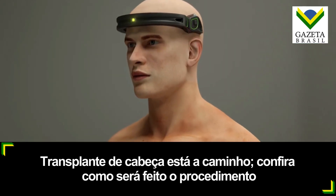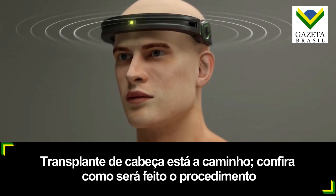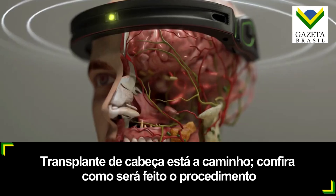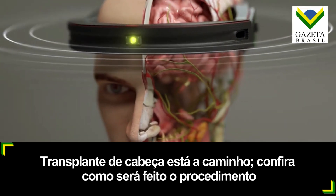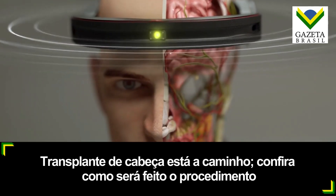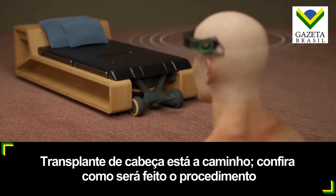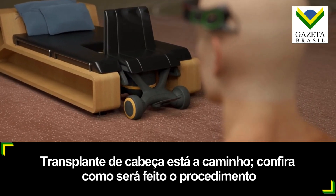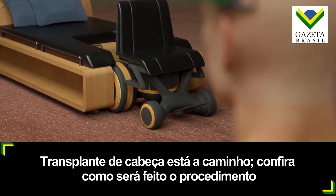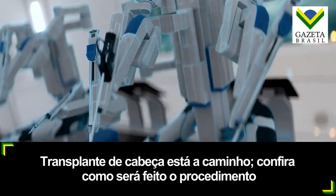The BrainBridge headband, equipped with a brain-computer interface, will allow the patient to communicate their needs during recovery. Thanks to the power of thought, the headband decodes brainwaves and turns them into text or speech, and could allow the patient to control other devices directly from their brain, granting them autonomy to execute specific tasks independently throughout their recovery journey.